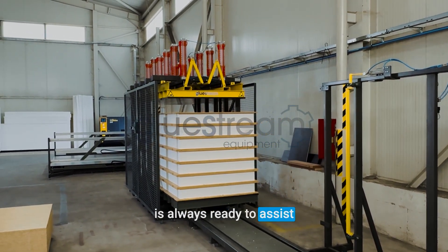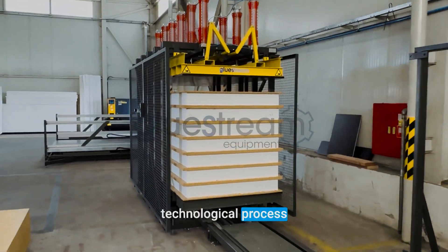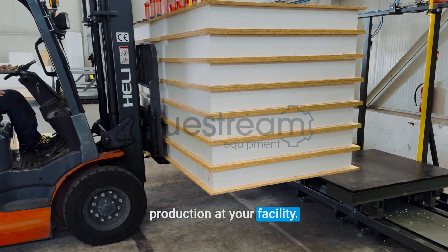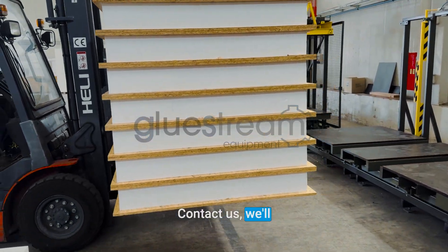At GlueStream, our team is always ready to assist you in organizing your technological process and implementing reliable SIP production at your facility. Contact us — we'll help you succeed.